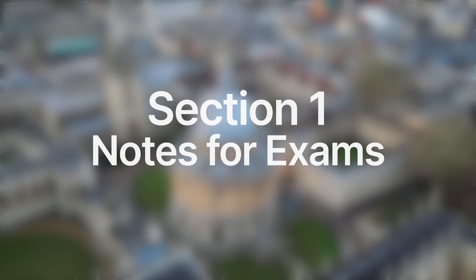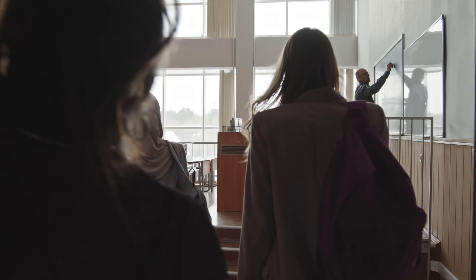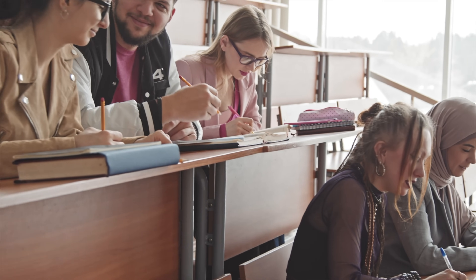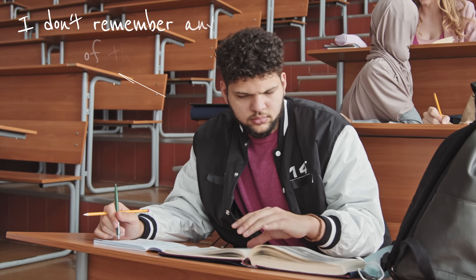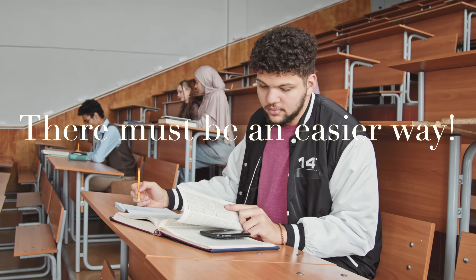Now that we have a general understanding and have discussed tools, we're going to move straight on to section one: notes for exams. Picture this — you're in a university classroom and the teacher begins a lecture. They have a series of slides and are talking at a mile a minute. You feel inadequately prepared and can hardly keep up. What is important to note and what is not? You look around and every other student seems to be writing or typing away.